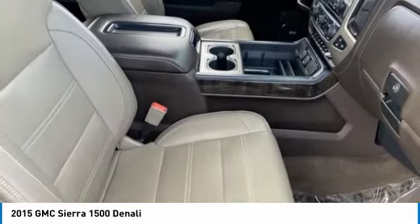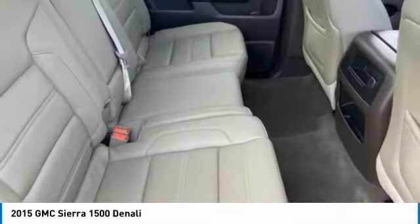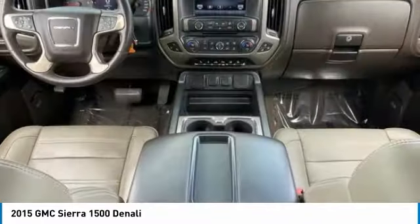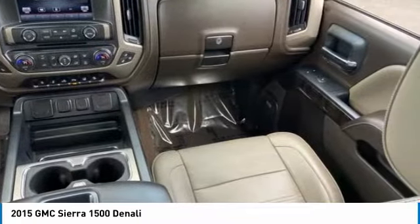This vehicle has less than 65,000 miles. Here are some of this vehicle's great options: sliding rear window, four-wheel drive, tire pressure monitor, tow hitch, bed liner, heated mirrors, aluminum wheels, remote engine start, traction control, stability control.